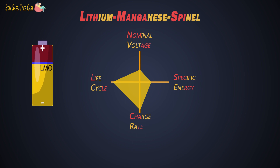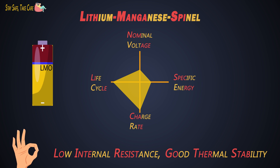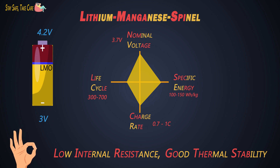Next is lithium manganese oxide, that is LMO. It has lower internal resistance due to its 3D spinel structure and very good thermal stability as well. Its nominal voltage is 3.7V, ranging from 3V to 4.2V. Its specific energy is 100-150 Wh/kg. The charging rate is 0.7C to 1C and can go up to 3C. Life cycle is 300-700 cycles, but newer batteries in this category can give a higher life cycle. These batteries are maturing and are being used in many electric powertrains.